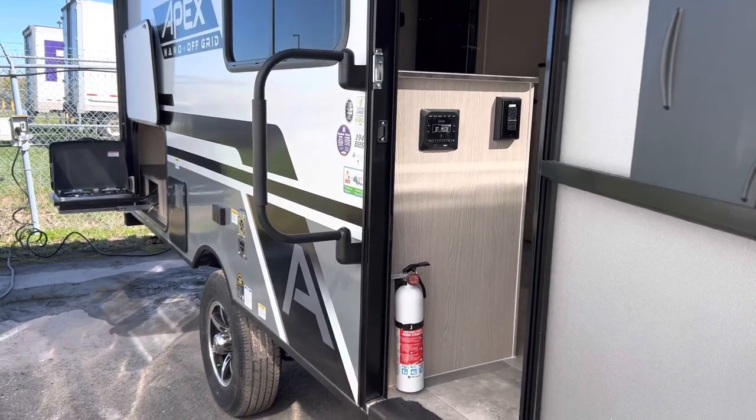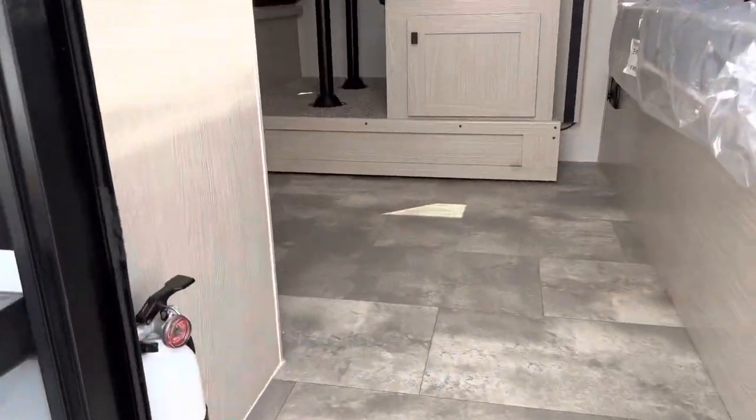We're going to start on the inside of the trailer here. Grab the easy grab handle, walk up the salt steps, and turn to the right.